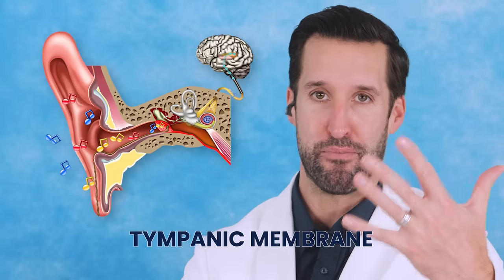Straight through the ear to the other side. I do joke sometimes with patients when I look in one ear — I'm like, oh, I can see through the other side. But you can't. You're seeing the tympanic membrane, and you stop. You can see, like, a shadow a little bit.